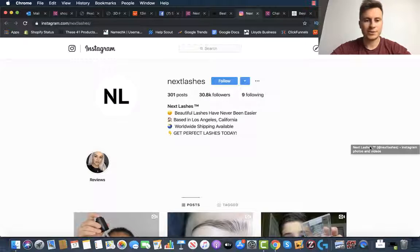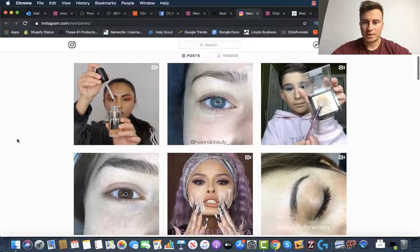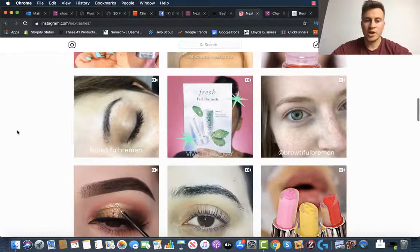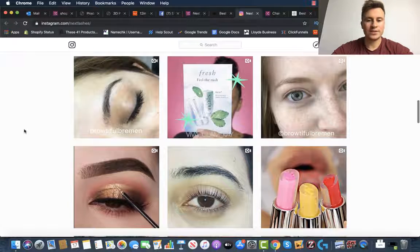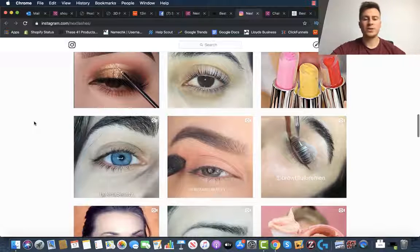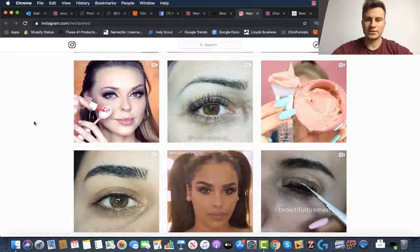The next thing I want to show you is their Instagram page, because these guys have got a pretty decent following — 30,000 followers. If we take a scroll through their posts, look at how many different people they've got on here. Either they're reposting or they're paying influencers to use their products, but either way, it builds up social proof. If people see other people using your product, that's immediate social proof — people like to follow other people. It shows you must be trustworthy and a legitimate business, and removing that trust factor makes it a lot easier to sell to customers.